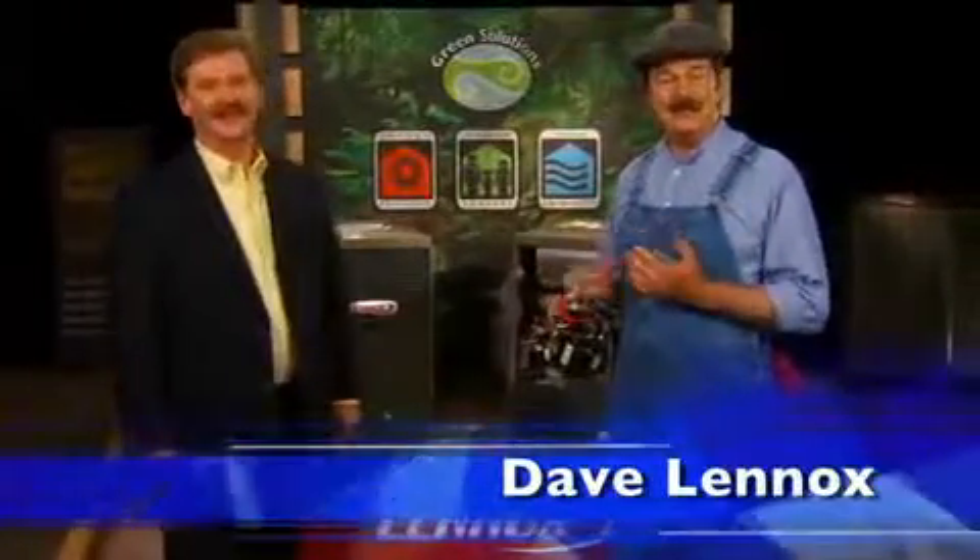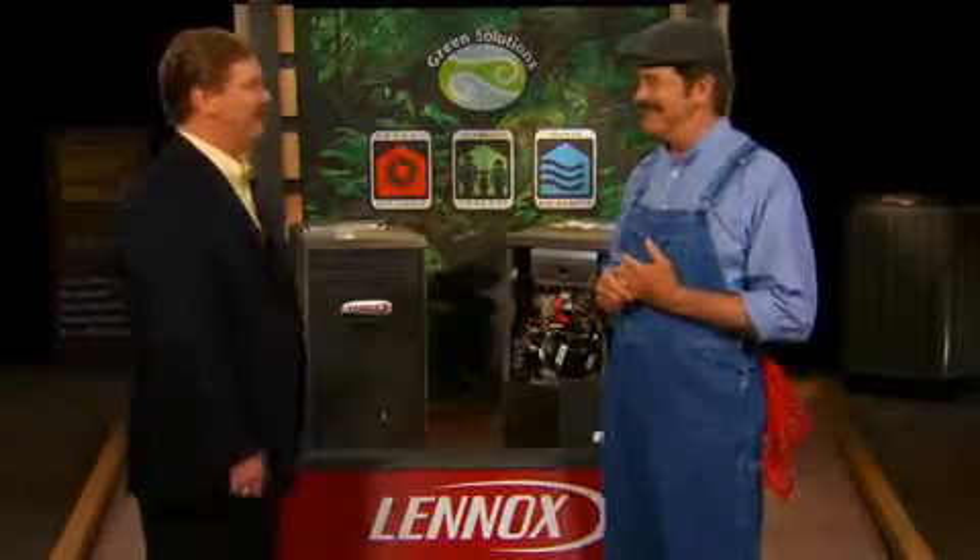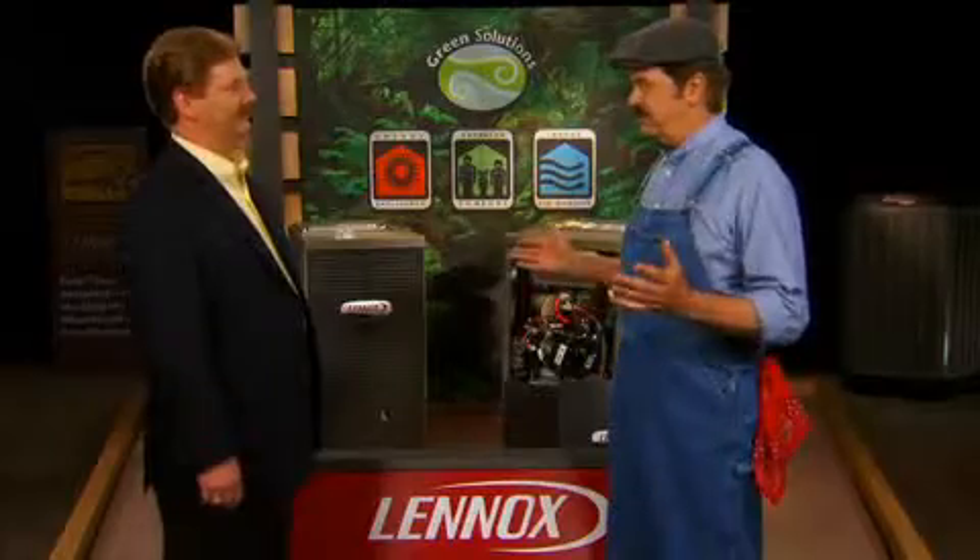I've asked Ken Ely to explain the advanced features of our Lennox furnace line. Hello Ken. Hello Dave. Thanks for asking me here today. Now tell me Ken, what makes Lennox furnaces so special?